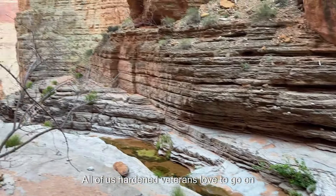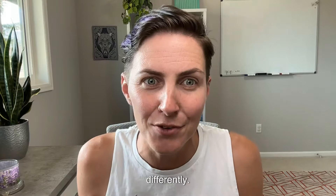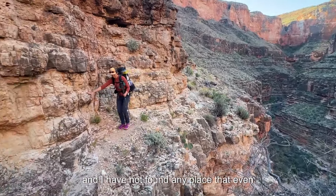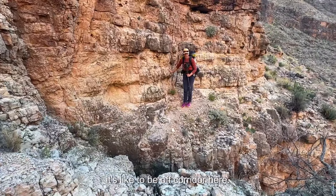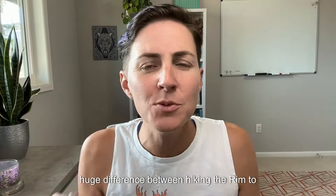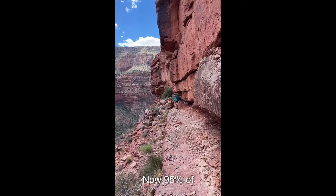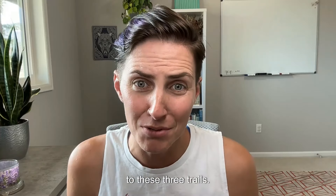All of us hardened veterans love to go on about how the Grand Canyon miles just hit differently. I have backpacked all over the world and have not found any place that even comes remotely close to describing what it's like to be off corridor here. So what does that actually mean? There is a huge difference between hiking the Rim-to-Rim Corridor — that's the North and South Kaibab trails and the Bright Angel Trail — versus the rest of the canyon.